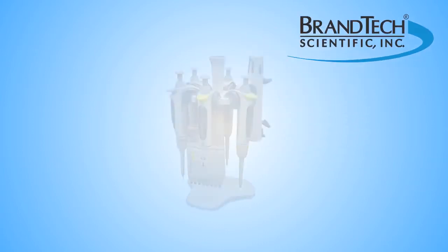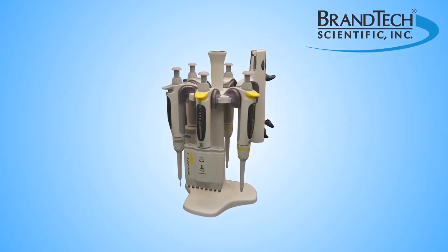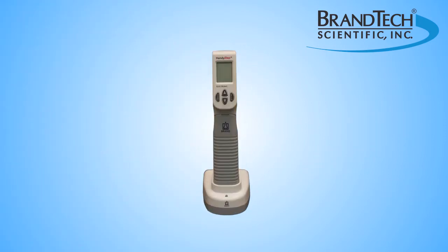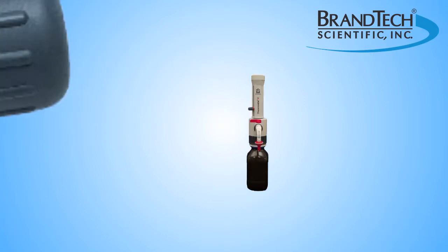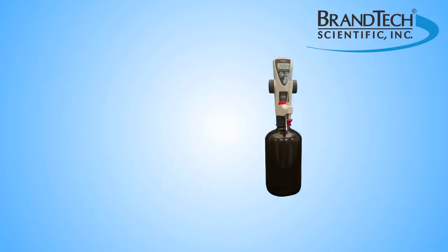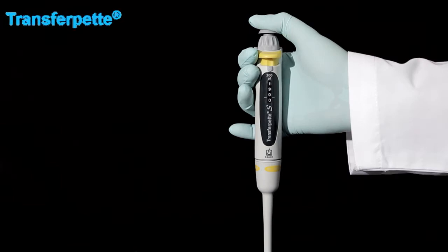Brandtec Scientific offers a full line of liquid handling products, including single and multi-channel pipettes, repeating pipettes, pipette controllers, bottle-top dispensers, and bottle-top burettes. Today, we will explore our TransferPet S pipettes.